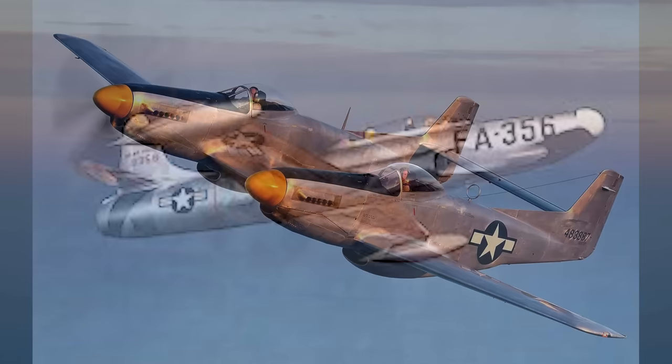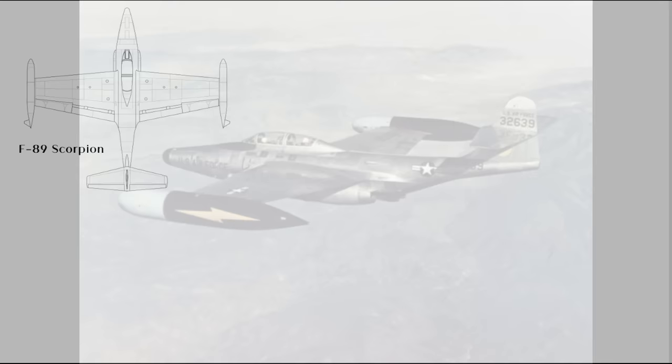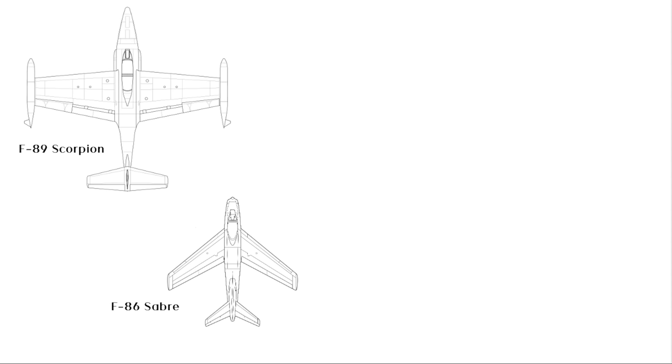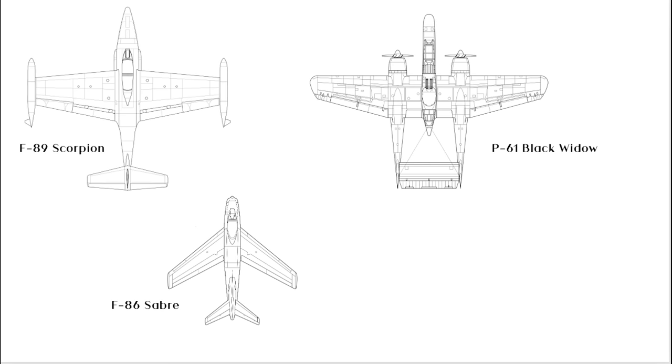The second point that people tend to miss about the F-89 is that it was huge. The main US fighter of the time was the F-86 Sabre, and the Sabre is a minnow by today's standards — 37 feet long with a 37-foot wingspan, with a typical combat weight of about 14,000 pounds. The Scorpion, on the other hand, was 53 feet long with a wingspan of over 57 feet and a combat weight of over 36,000 pounds. It was actually over a metre longer than a Black Widow, which was thought of as a medium bomber in fighter clothing by some at the time it was introduced.